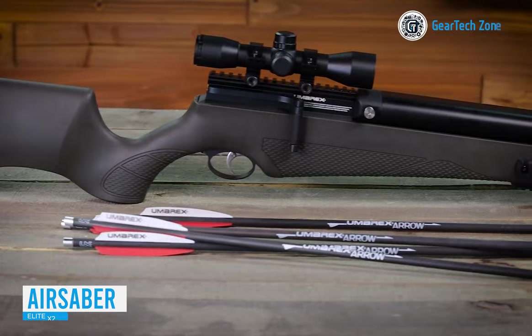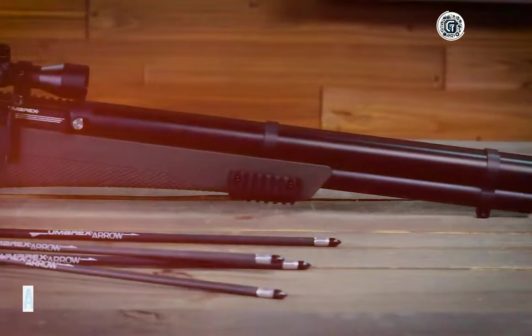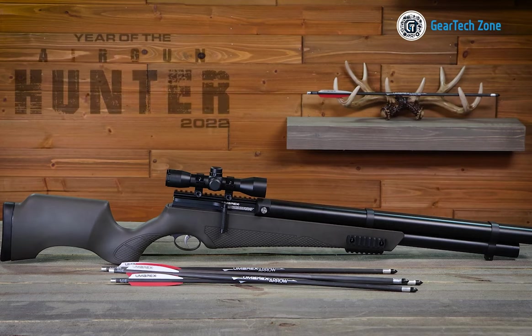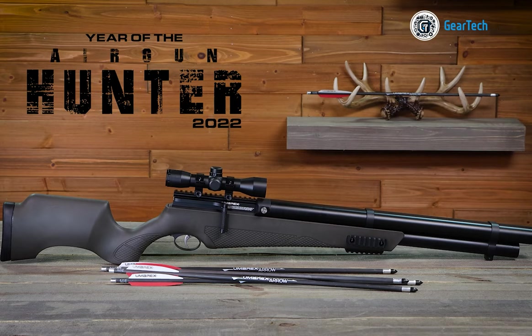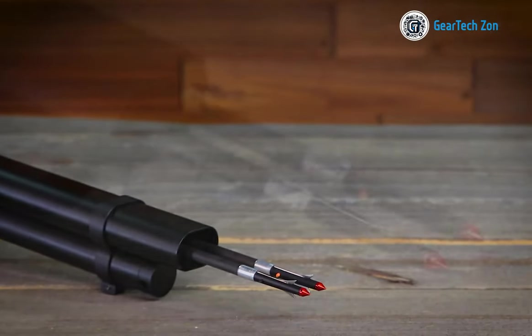Last year, the German air gun manufacturer UMX surprised many with the launch of an unconventional product: the AirSaber Elite X2. It's a double-barrel pneumatic crossbow that many reviewers hailed as the world's first double-barrel air aero gun. Let's take a closer look at its features.